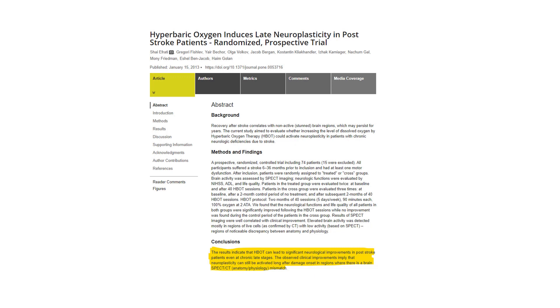One study showed that even at the late chronic stages — basically six to 36 months after the stroke, when rehab is over and doctors have said there's not much else to do — hyperbaric actually improved the brain, implying neuroplasticity. So the brain can still change even at that late stage, and they found significant neurological improvements.